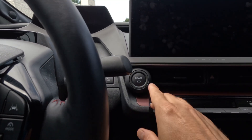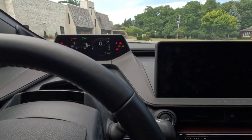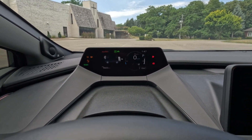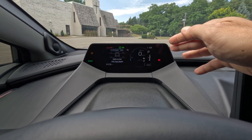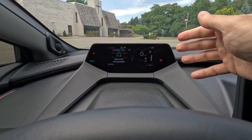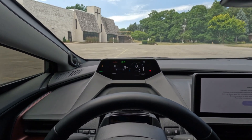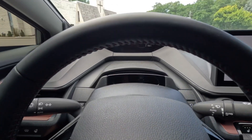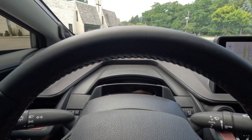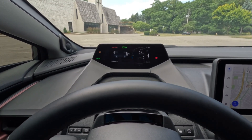Starting the Prius is just like any other car: foot on brake, press the power button. This is kind of like a heads-up display but it's not on the windshield — it's more like a cockpit view. Depending on your line of sight it can be blocked by the steering wheel, so that's something I feel they could have done a bit better design-wise.